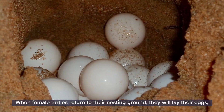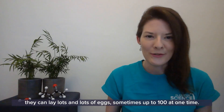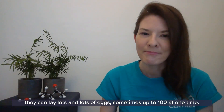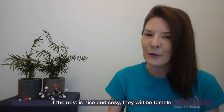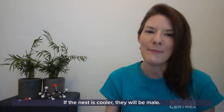When female turtles return to their nesting ground they will lay their eggs — sometimes up to 100 at one time. The temperature of the nest determines whether the turtles will be female or male. If the nest is nice and cosy they will be female; if the nest is cooler they will be male.